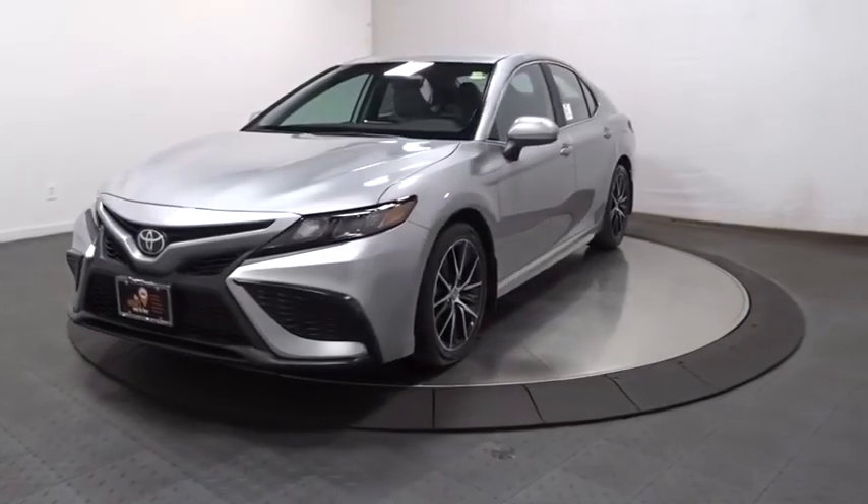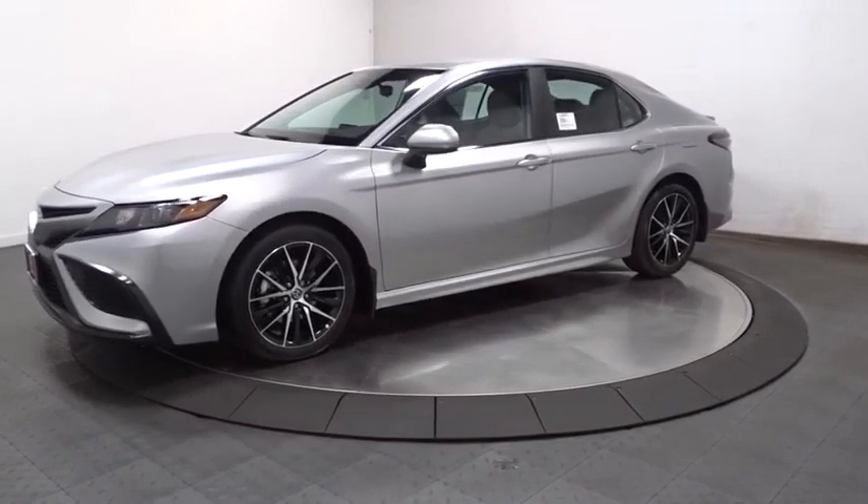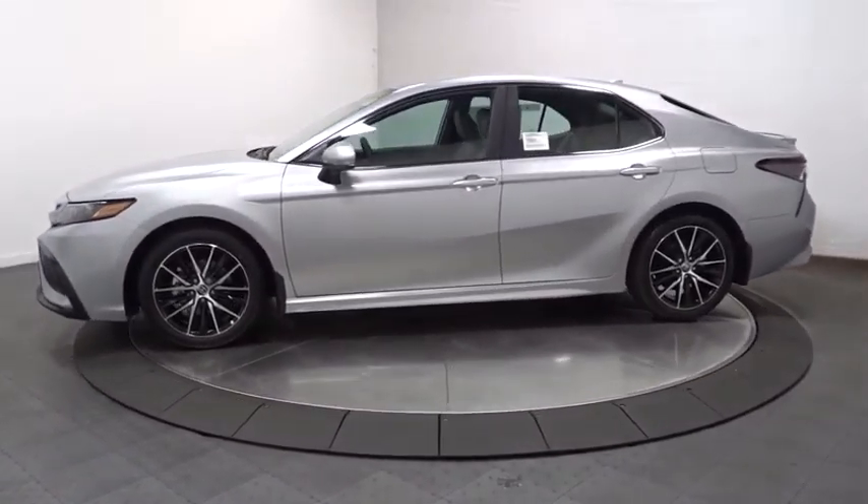Stop by and take a look at the 2021 Toyota Camry. The Toyota Camry is an affordable, mid-sized car — reliable and a great, comfortable commuter car.